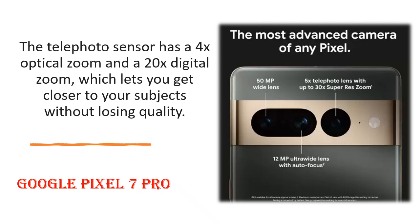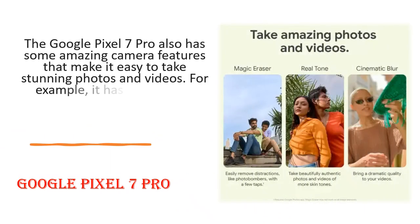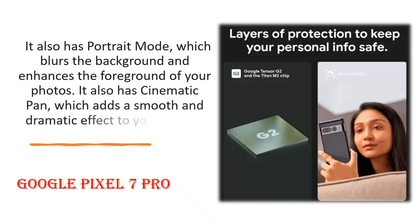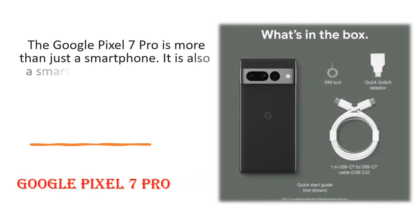The telephoto sensor has a 4x optical zoom and a 20x digital zoom, which lets you get closer to your subjects without losing quality. The Google Pixel 7 Pro also has some amazing camera features that make it easy to take stunning photos and videos. For example, it has Night Sight, which lets you take bright and clear photos in the dark without using flash. It also has Portrait Mode, which blurs the background and enhances the foreground of your photos. It also has Cinematic Pan, which adds a smooth and dramatic effect to your videos.